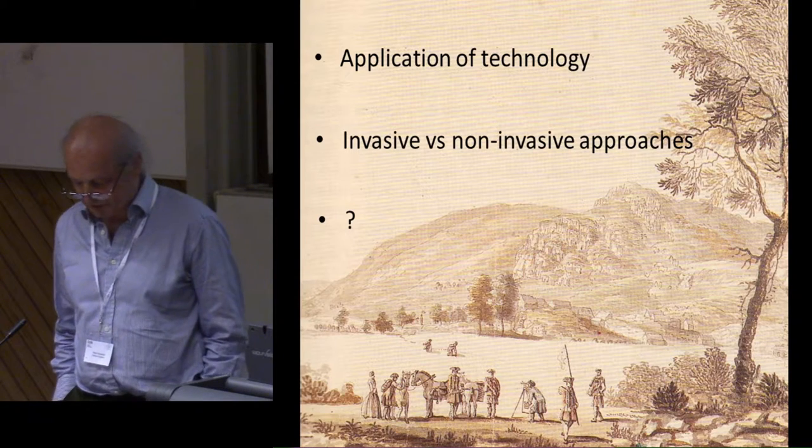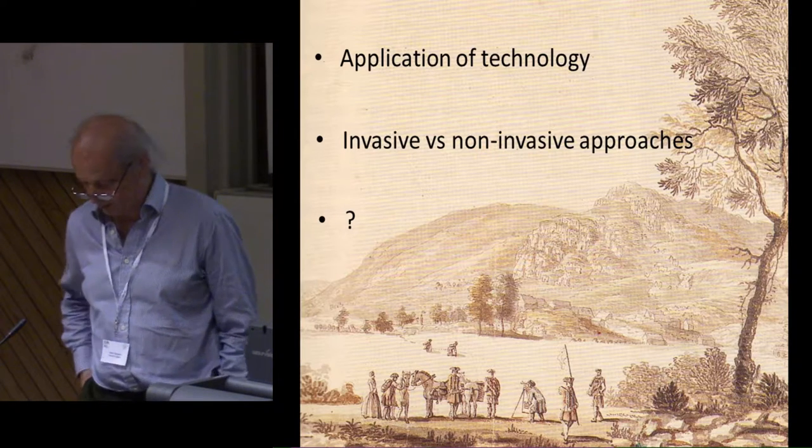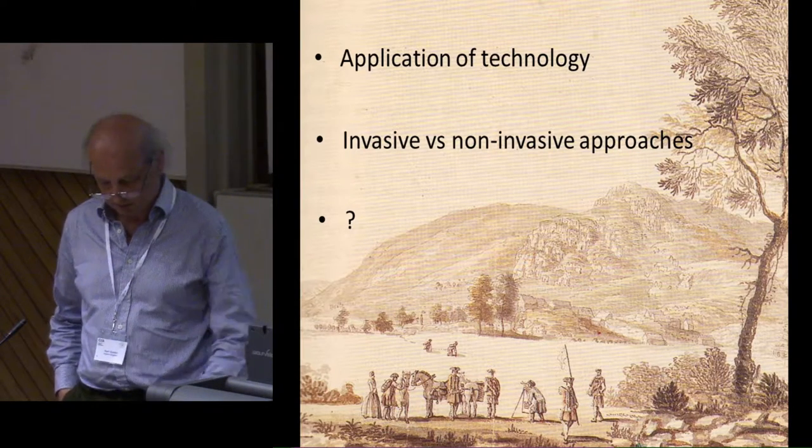Of course, the picture is not entirely bleak, and we have heard this afternoon some examples which might answer my questions. But these are, it seems to me, the exception rather than the rule.